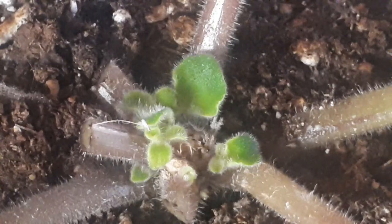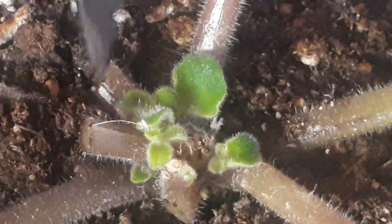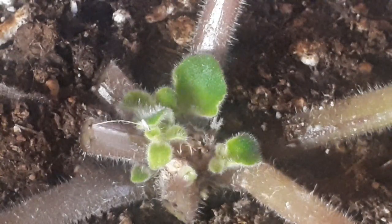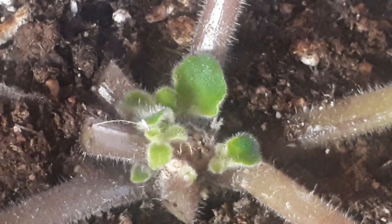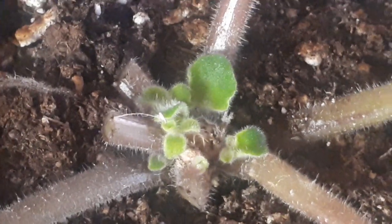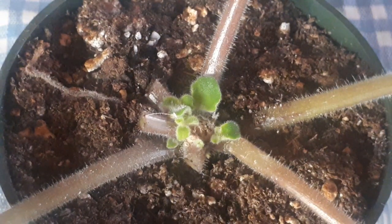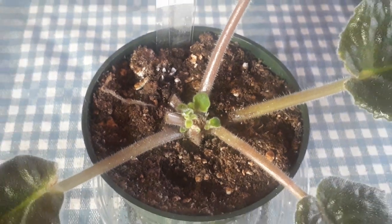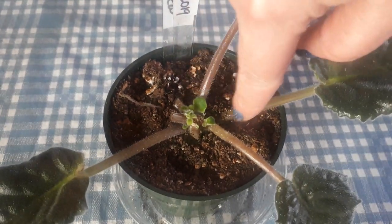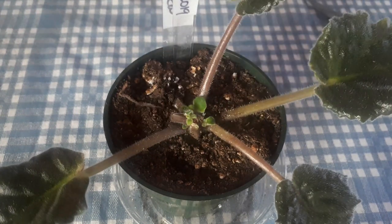My cat went on the shelf and broke these three leaves, but they'll grow all the same — it is what it is. They don't need those leaves anymore at this point. Well, I wouldn't do it now because they're very small.